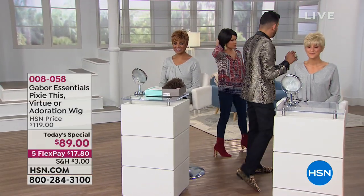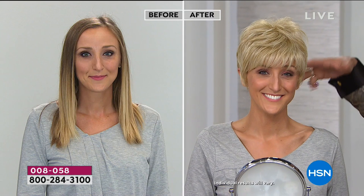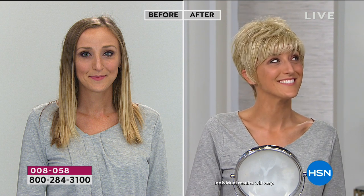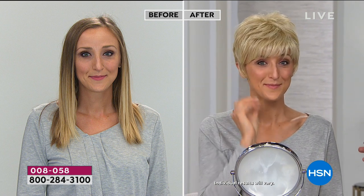No matter what style you're getting, it's all the same price — $89 is our Today Special for today only. We're really wanting you to experiment, have some fun, be bold. You don't have to commit to it — that's the beauty of wearing a wig. Wigs used to be a fashion statement years ago, then they went out of style. Now almost every single one of my celebrity clients is wearing wigs.